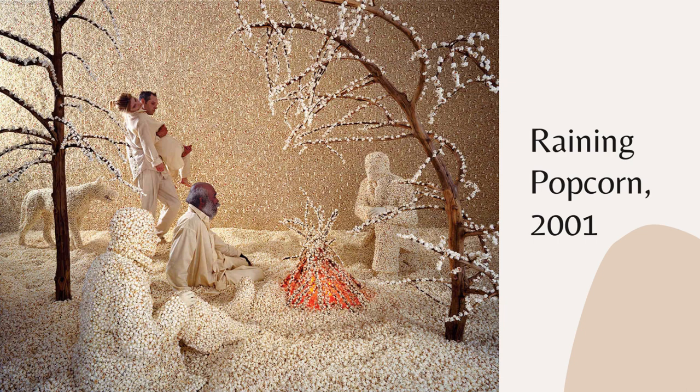Something also cool about her work is the people in there, whether they are figures or real humans. She said it gives a sense of scale to her work and a psychological getaway — a connection to something we know. It also raises a question when seeing a photograph: are there actual people or not?